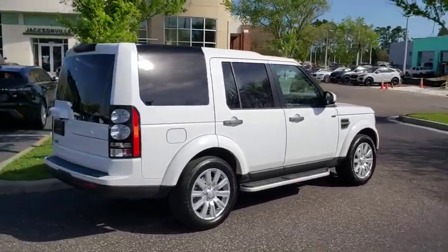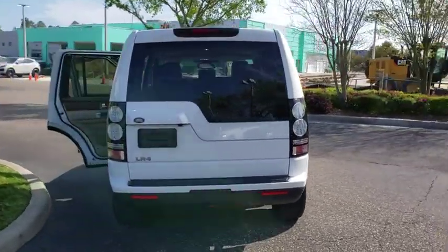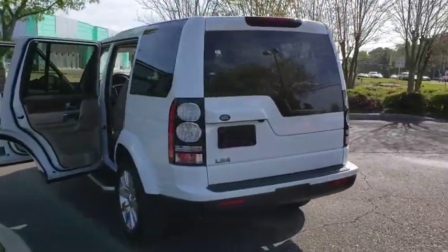The LR4 has air suspension with three levels, stadium seven seating, quickness for the size of vehicle, and a solid build.